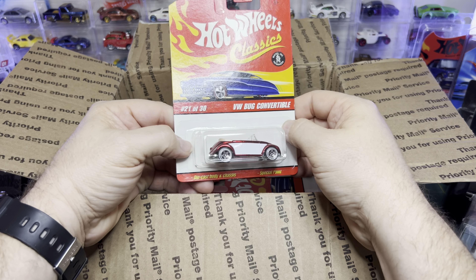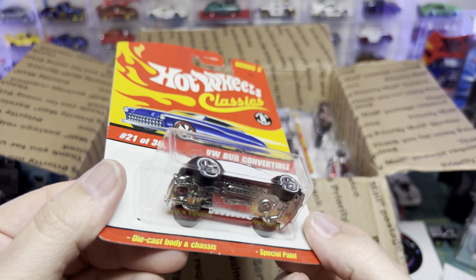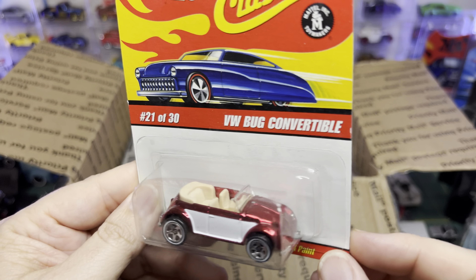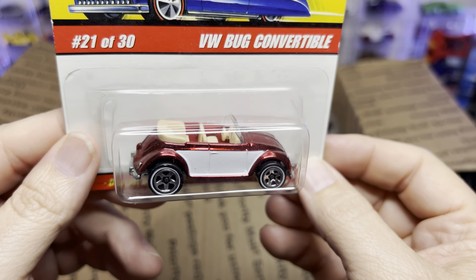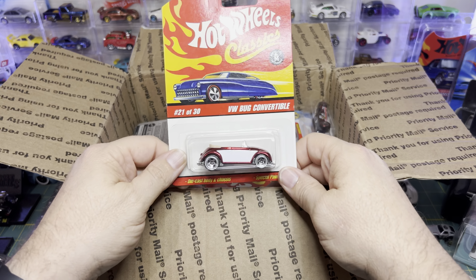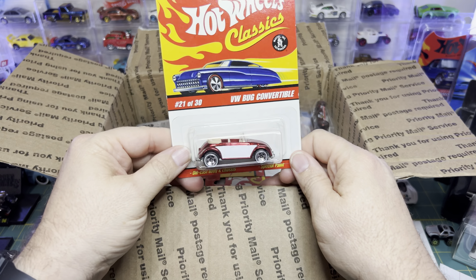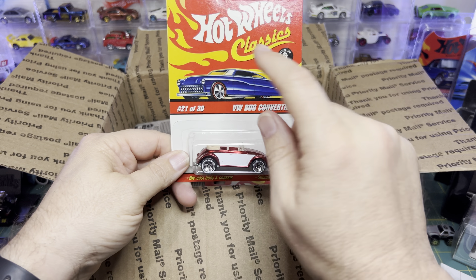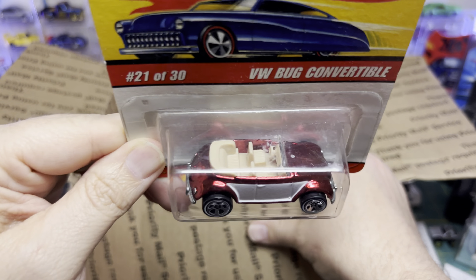Look at this — Hot Wheels Classic Volkswagen Bug. This is nice, looks premium. Those don't look like plastic wheels — I think those are actually rubber wheels. Did the Hot Wheels Classics get the full treatment? Headlights, taillights, wheel riders, metal base, metal body? It looks like they did.